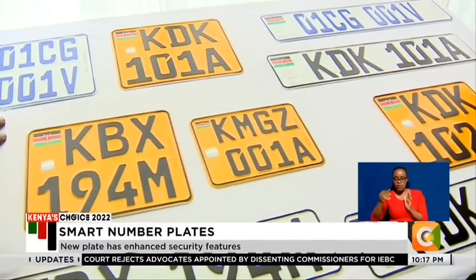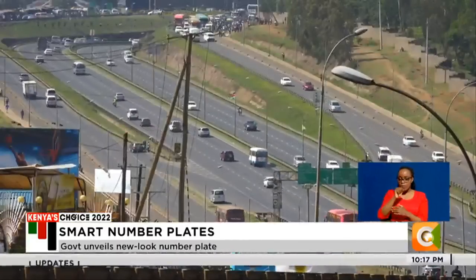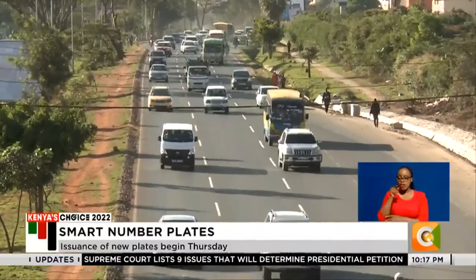The smart plates, which will be easily identifiable to law enforcement, will also store information such as year of manufacture, type, and color of the vehicle. Hassan Mugambi, Citizen TV.